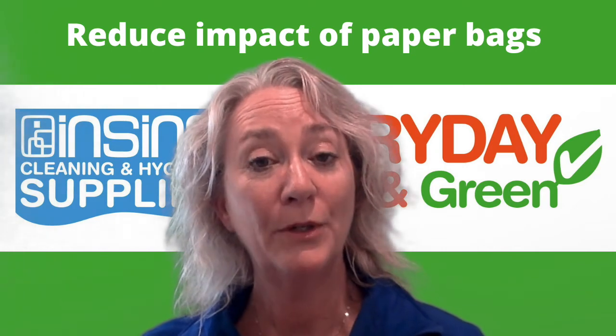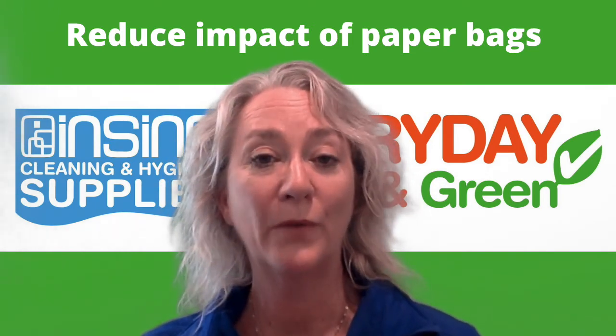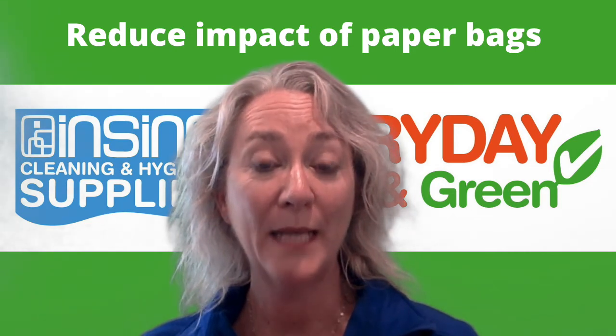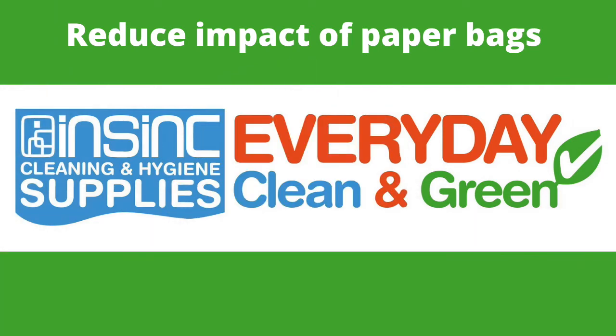So to significantly reduce the impact of using your paper bags, use them as many times as you can, recycle them and dispose of them thoughtfully. At InSync we have a large range of paper bags in our range. If you would like to know more, check out our blog or contact us on 0508 467 462.